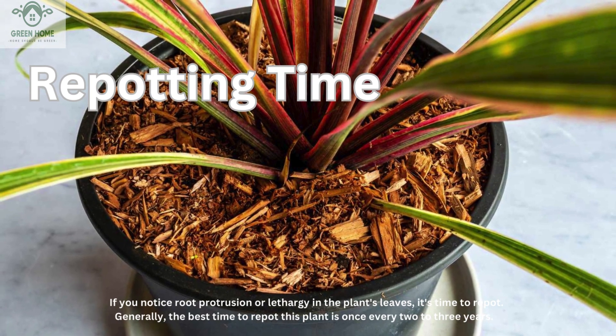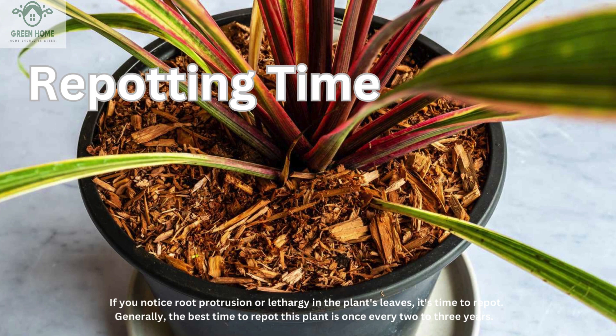If you notice root protrusion or lethargy in the plant's leaves, it's time to repot. Generally, the best time to repot this plant is once every two to three years.